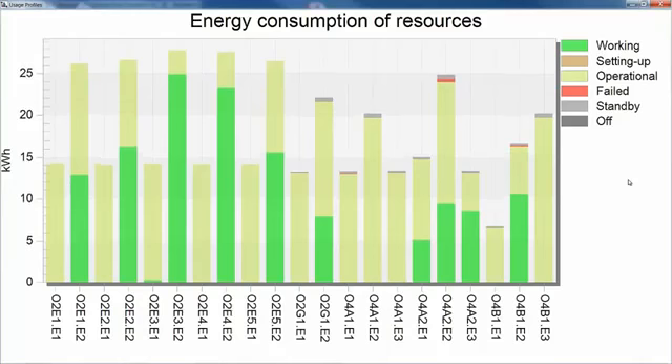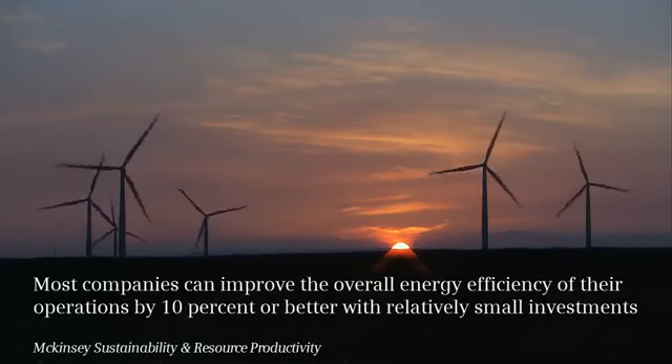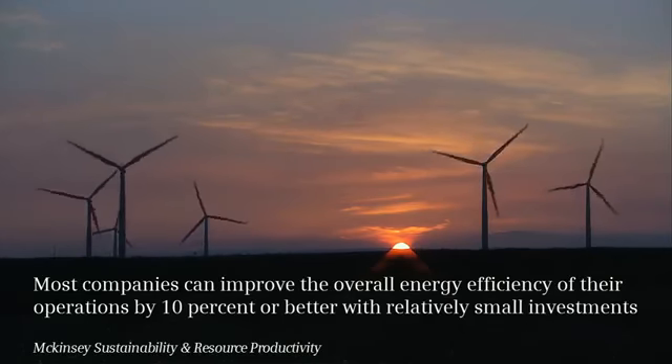By doing so you can analyze various alternatives and define procedures and methodologies which will enable you to save energy during production. As you all know, energy becomes a very significant factor in the cost of production, and based on a survey done by McKinsey, at least 10% of the cost of production is hidden in the cost of energy used during production.